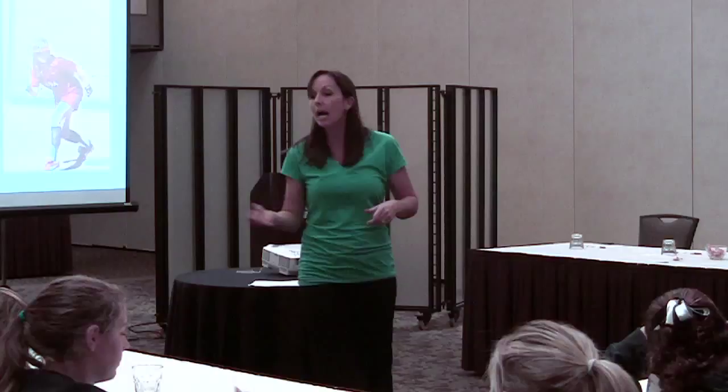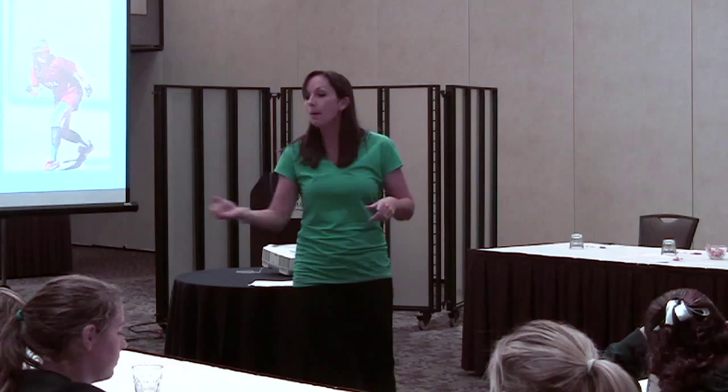How many of you do pop-up slides? Have any of you done pop-up slides? Do you know what that is?